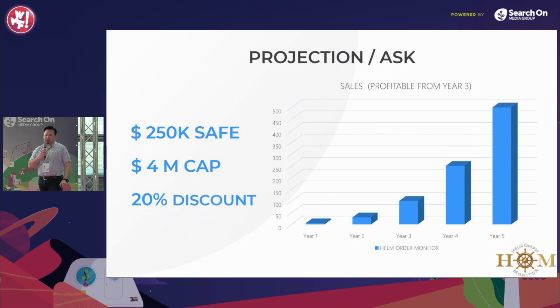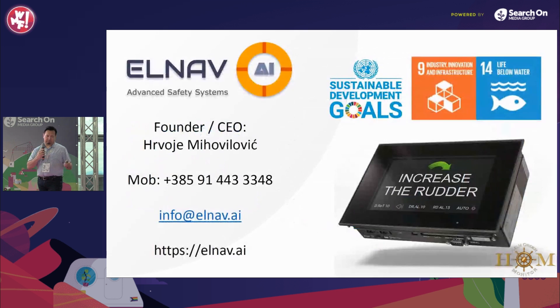We are raising 250k with a SAFE, with a 4 million cap and a 20% discount. Besides money, we are also looking for experienced partners with ties to the shipping sector. Helm Order Monitor solves a problem which is considered an unavoidable risk in the maritime industry. The cost of one unit will be 8,000 US dollars. Do you remember what was the cost of the Costa Concordia disaster? 2.6 billion. Thank you.